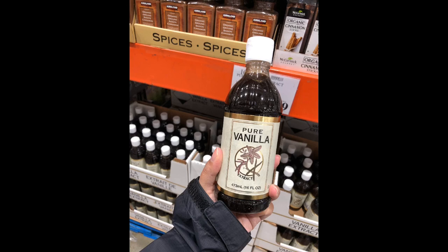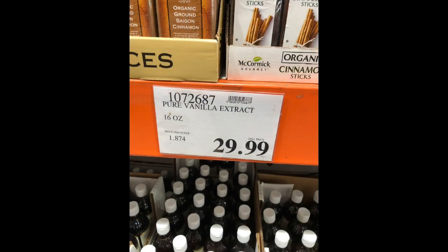If you like to bake, this good-sized jar of pure vanilla extract gives you 16 ounces, which is about two cups, for $30. At Walmart, a small one-ounce bottle is about $4.50, but at Costco you're only paying under $2 per ounce, so this is a great deal and should last you for a while.